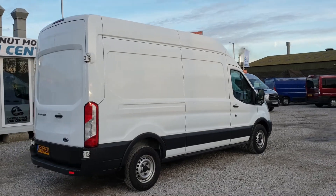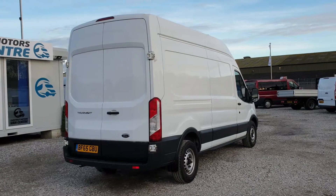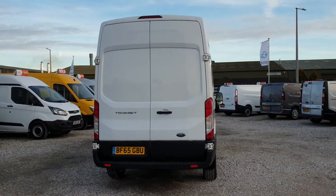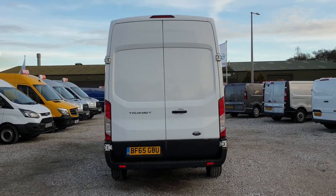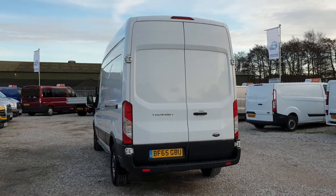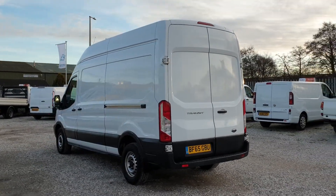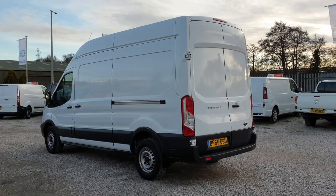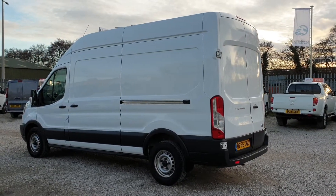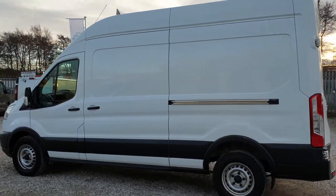Double rear doors at the back. The rear is all lined, which we'll go into soon. It's going to come with a new 12mm ply lining. Make sure that service is in date too. It's an L3 H3 — long wheelbase, high roof — with a nice big load space in the rear and a single side loading door.